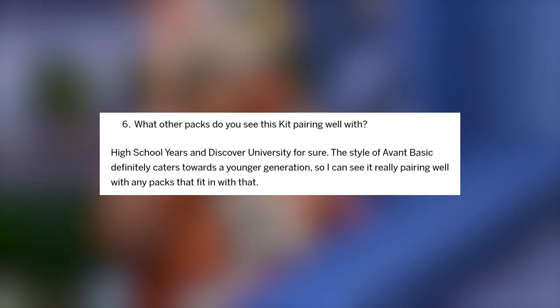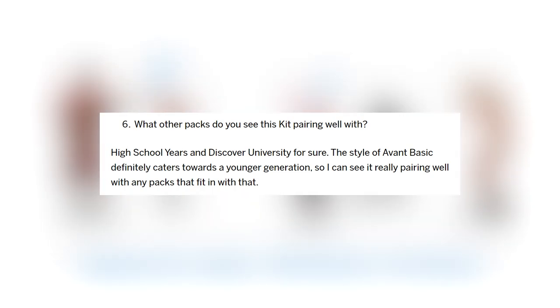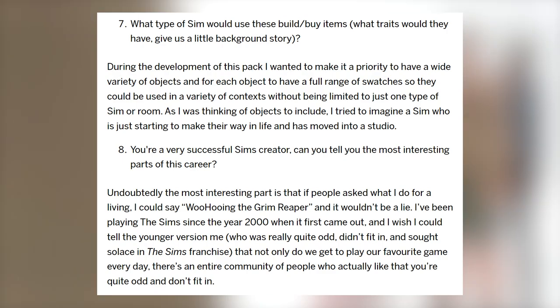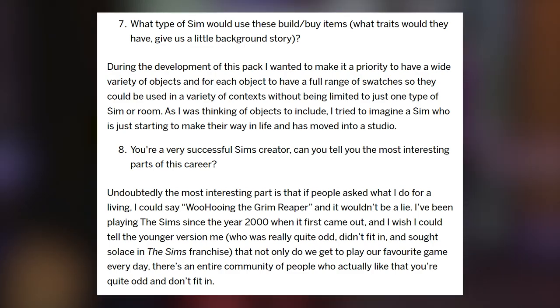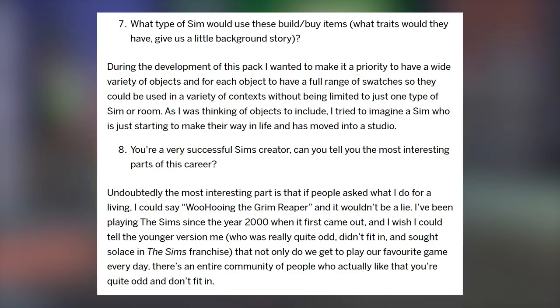When asked which packs this kit pairs well with, Plumbella said: High School Years and Discover University, for sure. The style of Avant Basic definitely caters towards a younger generation, so I can see it pairing well with any packs that fit in with that. As for what type of Sim would use these build/buy items, Plumbella said: during development I wanted to have a wide variety of objects with a full range of swatches so they could be used in a variety of contexts without being limited to just one type of Sim or room. I tried to imagine a Sim who is just starting to make their way in life and has moved into a studio.